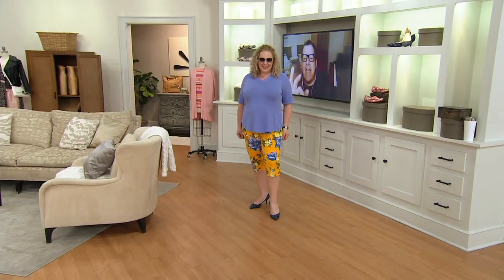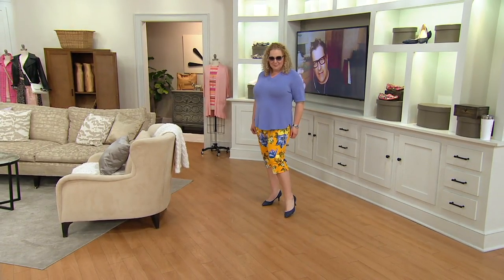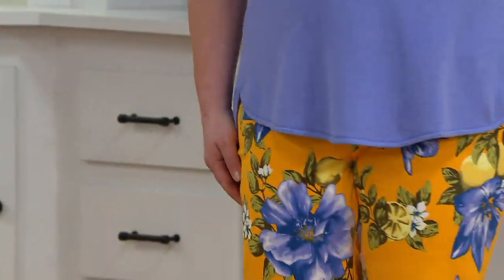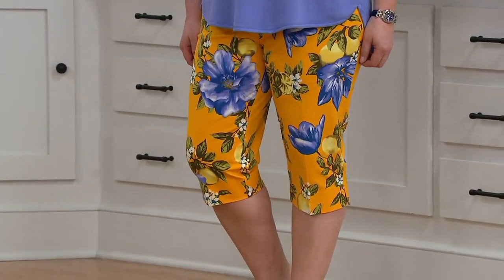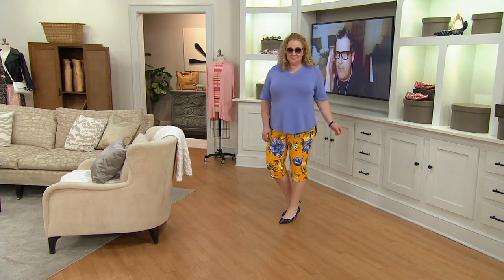She's 5'8" and she's in the regular length. If you're not exactly 5'8" and you like the regular length, maybe it's a little bit longer, but the petite is fantastic. If you're like 5'3" or 5'2", this is the ticket. You get so much punch for your buck here.